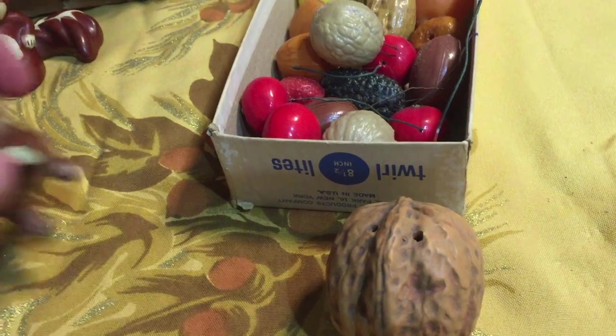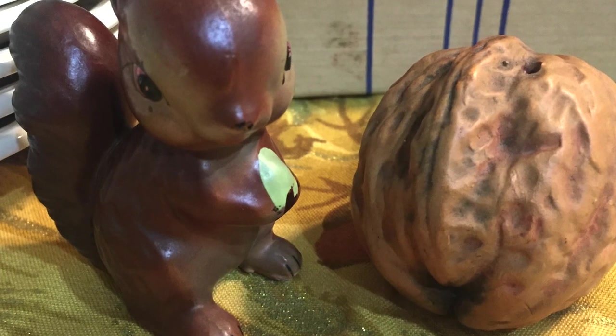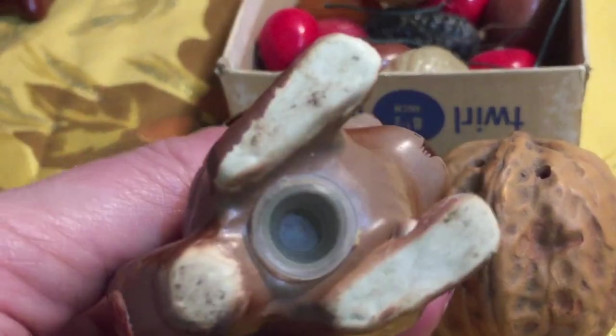The second item is also a salt and pepper shaker set — it's a squirrel and a walnut. They were $1.99 and they're made by Inesco. So cute, I just love the little nut with the squirrel.